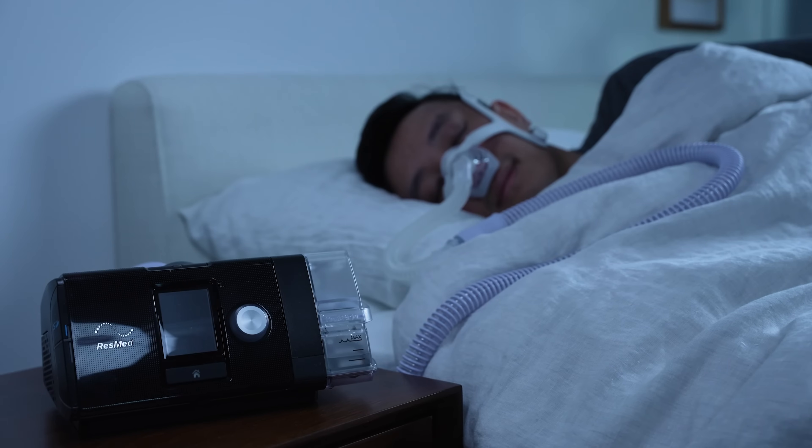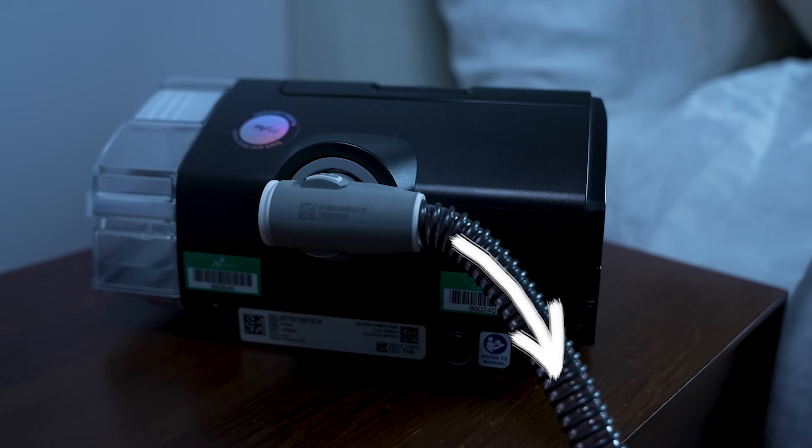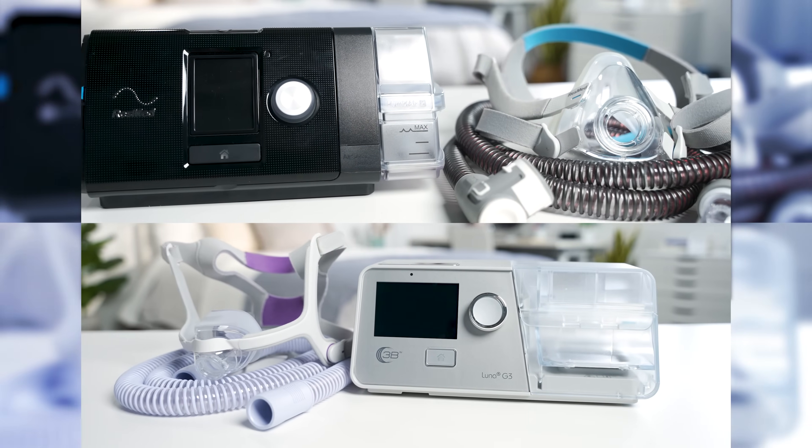Two of the most common treatments for sleep apnea are CPAP and BiPAP. You might see these terms used interchangeably, but they're really quite different. Both machines perform the same function — they pressurize and deliver air directly into your breathing passages — but the difference is in the way they pressurize that air. Let's talk about why you might prefer one over the other, and some of the fundamental differences between the two.